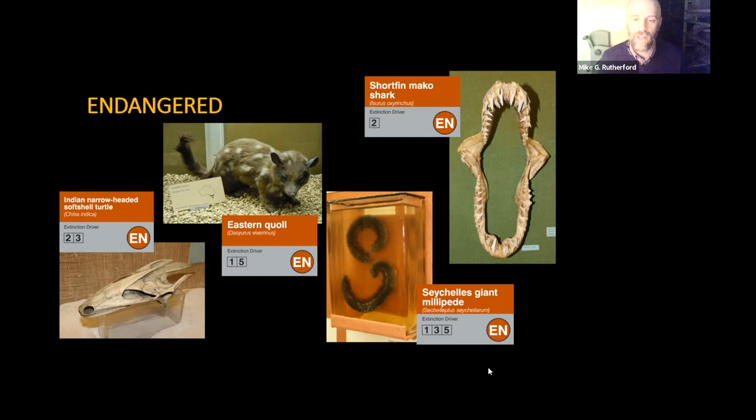And then a rather unusual one: the Seychelles giant millipede. There are hardly any millipedes included in the IUCN list, as many invertebrates have not been assessed yet, but this one has and is unfortunately at endangered level. And then the shortfin mako shark — endangered as well. Many shark species are showing major declines in populations at various levels of threat. In fact, out of all the cases in the museum, the one containing sharks, sawfish, and other cartilaginous fish has the most labels on it.